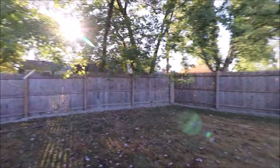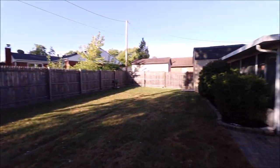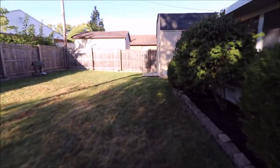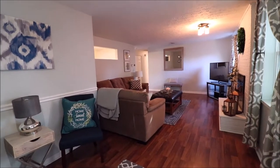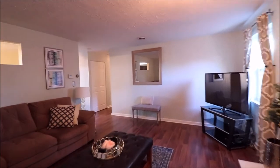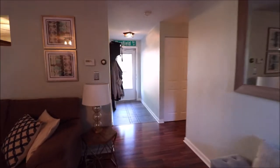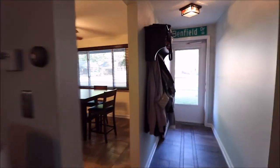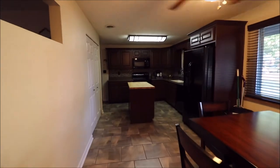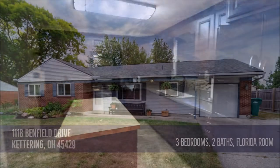Gorgeous home — let's head back inside for some final thoughts. This is 1118 Benfield in Kettering, Ohio. Super convenient to the Fraze Pavilion, Lincoln Park, Town and Country — 675, anywhere you could want to go. Three bedrooms, two full bathrooms, just under 1,300 square feet, tons and tons of updates. And that square footage does not include that four seasons room out there. Thanks so much guys, we'll talk with you soon.